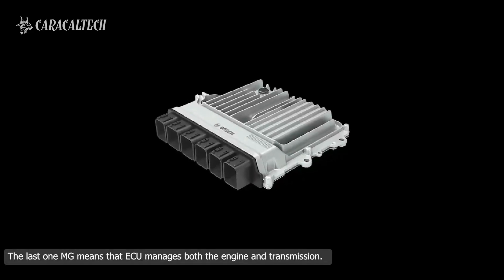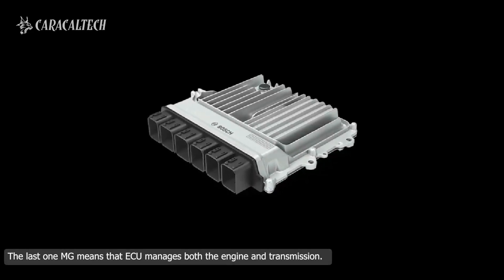The MG series. The last one, MG, means that the ECU manages both the engine and transmission.